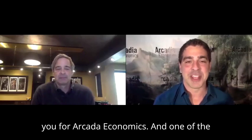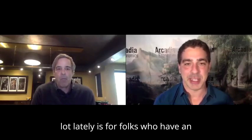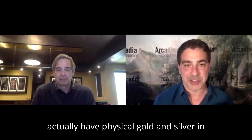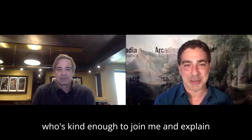Hello there my friends. Chris Mark here with you for Arcadia Economics. One of the questions that seems to be popping up a lot lately is for folks who have an IRA and want to actually have physical gold and silver in that IRA — how do you do that? Today I'm joined by Andy Sheckman, owner of precious metals dealer Miles Franklin, who's kind enough to join me and explain that for folks.